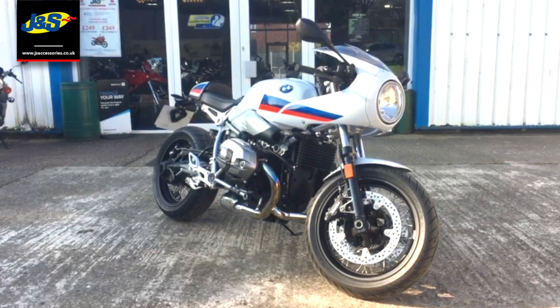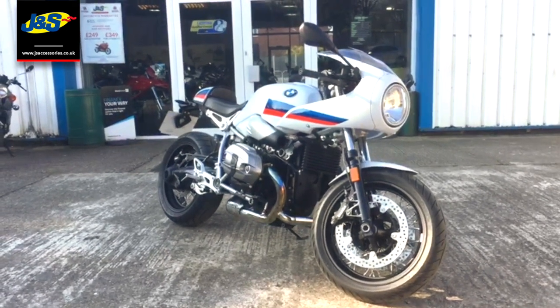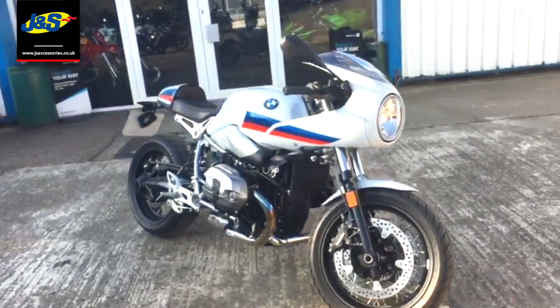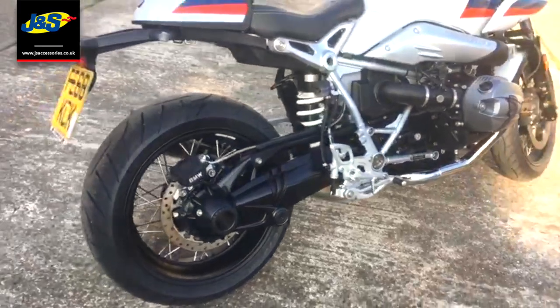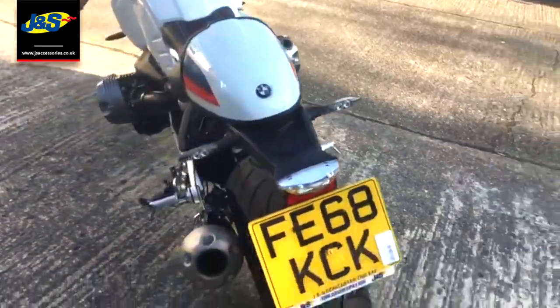Hello there, Tim from JNS here, and I'm here with another new addition to the showroom. We've got the fantastic BMW R90 racer, so I'm going to do a very quick video walk around for you. This bike's done just over 2,000 miles, shaft driven, and it's in lovely condition.